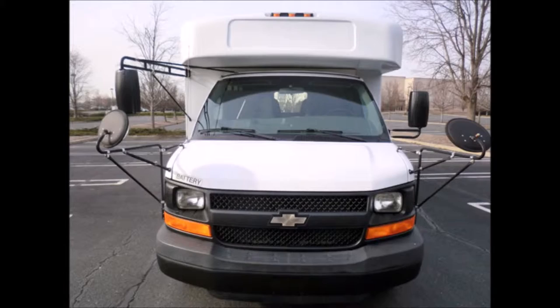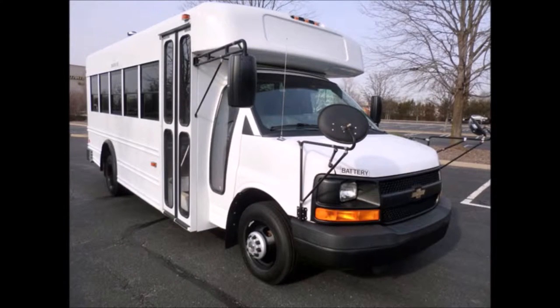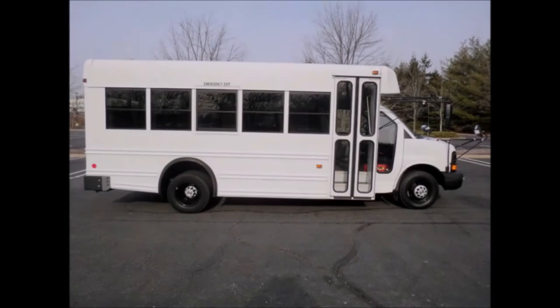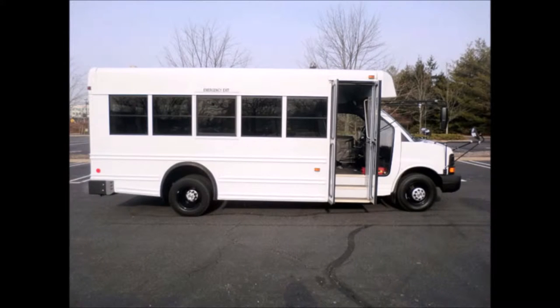This used bus for sale has a clear title. It is ideal for adult transportation, retirement homes, employee shuttle, church, tour and shuttle business, school, or camp use. It's a very versatile and easy-to-maneuver shuttle built on a rugged Chevrolet G3500 Express chassis, and is certified as a multi-function school and activity bus for use by school children as well as adults.